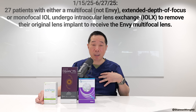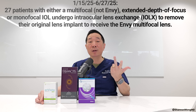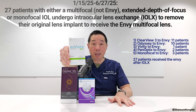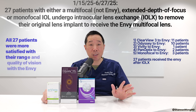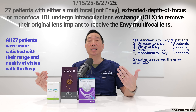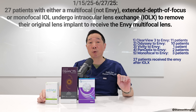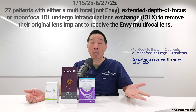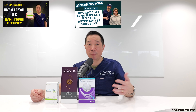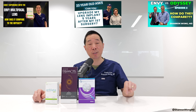Between January 15, 2025 and June 27, 2025, 27 patients underwent intraocular lens exchange where I removed their multifocal, extended depth of focus, or monofocal lens and replaced it with the Envy multifocal lens. All 27 patients were very satisfied with their range and quality of vision with the Envy, whereas before they had been unhappy with their previous lens. I've also posted other videos of patients who underwent IOL exchange and received the Envy — links are in the description below.